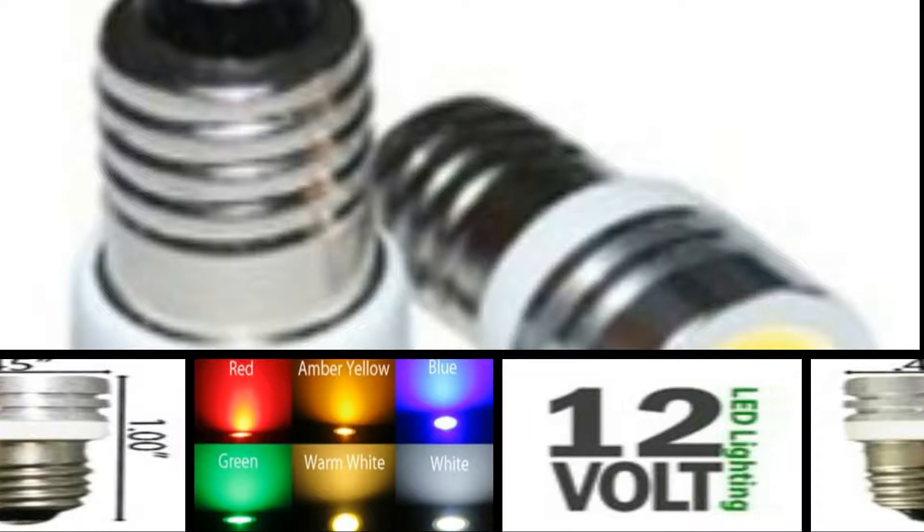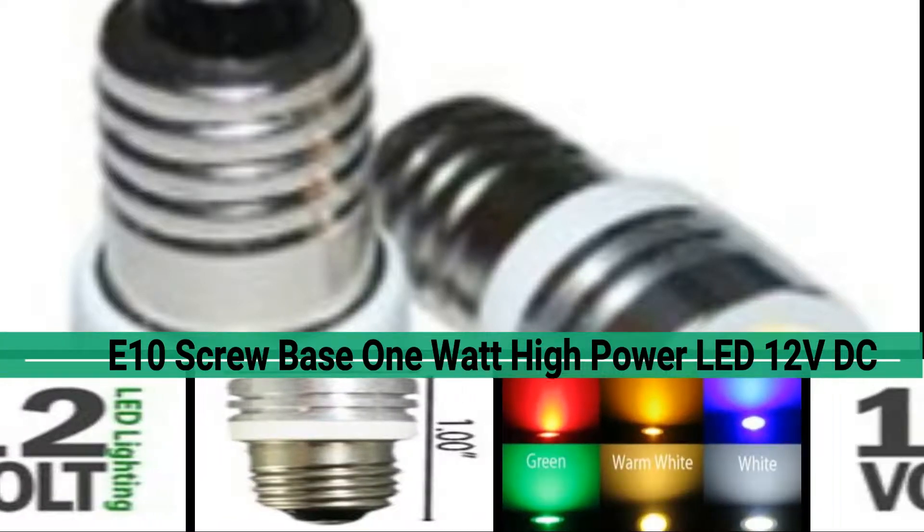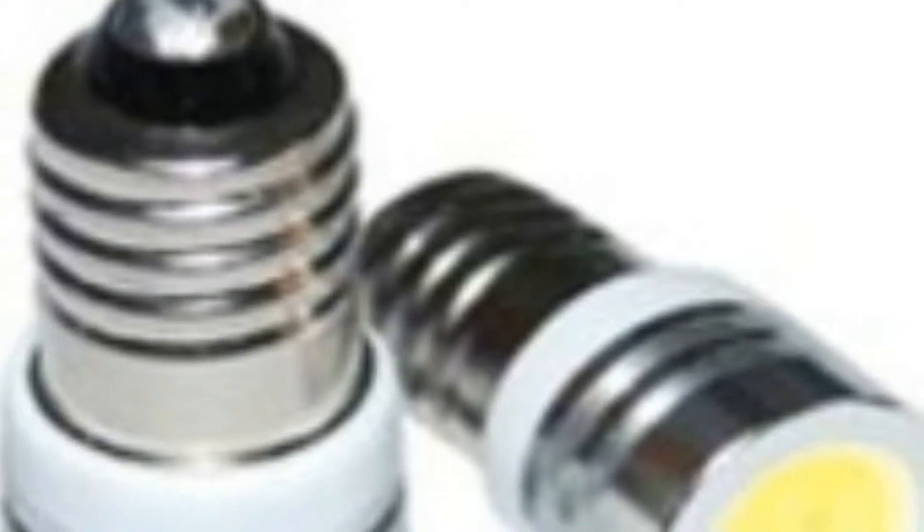Welcome to LEDLight.com. Product code 45623. This E10 bulb is a 1 Watt LED using 2 Litre CD chips for brightness, with up to 10,000 hours or longer LED life.